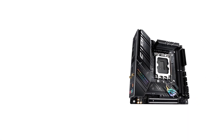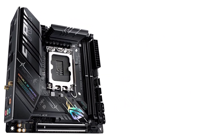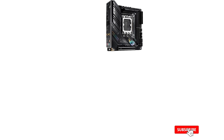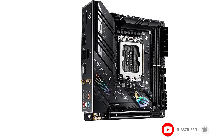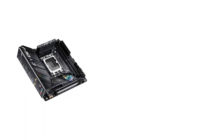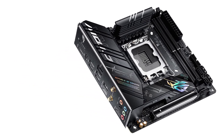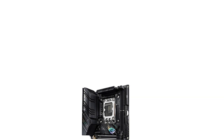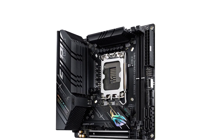Number four: the ASUS ROG Strix B660I Gaming. If you want to build a mini PC with an Intel 12th generation processor but you're not looking to hit extreme overclocks or don't want to spend the premium for a Z690 chipset board, you have a few options: a B660, H670, or H610 chipset board. For those with a moderate budget, either a B660 or H670 mini ITX chipset board will work, and for the B660 chipset we give the nod to the ASUS ROG Strix edition.